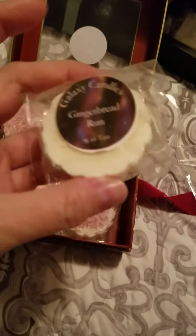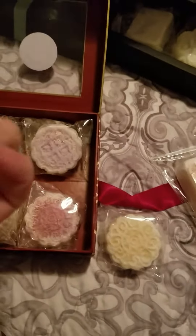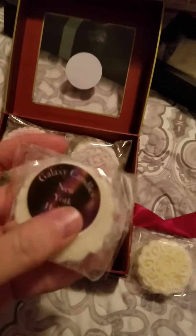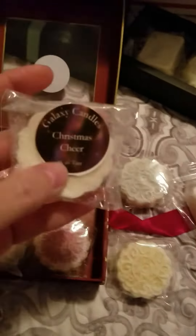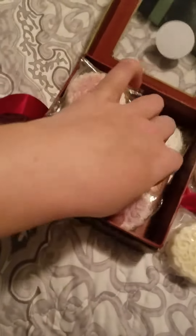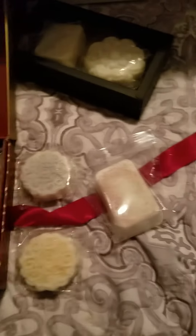Gingerbread Rum is exactly what it sounds like — it smells like gingerbread. I've already taken the liberty of sniffing everything. New York Holiday is kind of peppermint-y with a little bit of coffee and chestnut — there are all kinds of scents going on in there. It also comes with Christmas Cheer, which has a lot of pine in it.